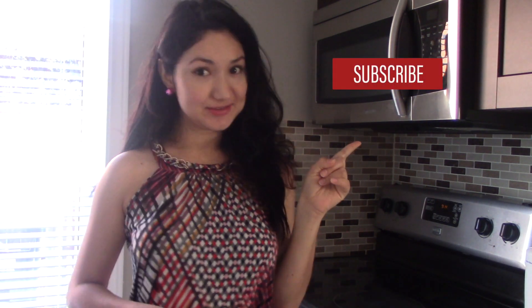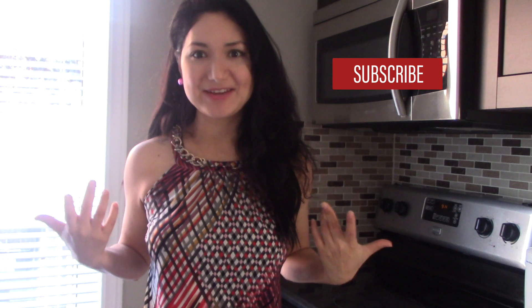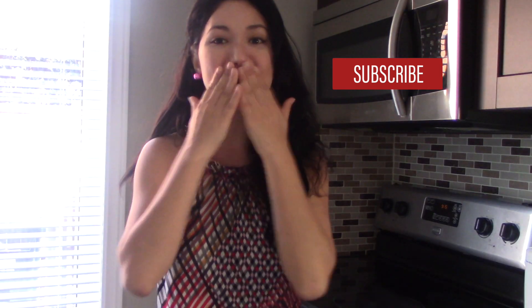This meal plan also includes a cheat day, and I'll show you what I eat on my cheat day. Thank you so much for watching — I hope you enjoyed it. Please don't forget to subscribe, give it a thumbs up if you like it, and share with everybody. Remember that discipline will give you the victory. If I can do it and it gave me results, so can you. See you on my next video — God bless!